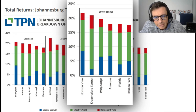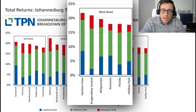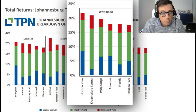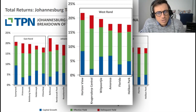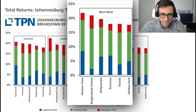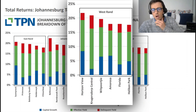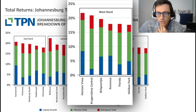The first thing to look at is the blue bar, which is your capital growth rate - also known as capital appreciation. In the West Rand, Horizon View has roughly an 8% capital appreciation rate, which is very good. Nationwide, the most recent report I read puts the average at about 4% across South Africa as a nation. So Horizon View is doubling that. Krugersdorp Central has a low capital rate. Vitburki and Amoroso are around the 6% category. Florida and Helicon Park are under 5%.